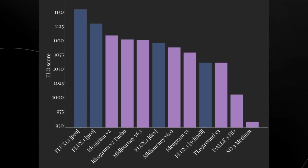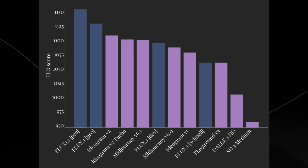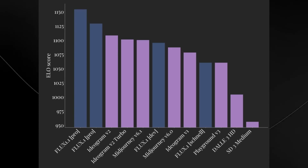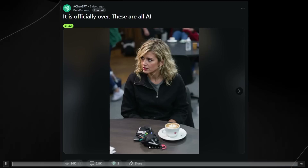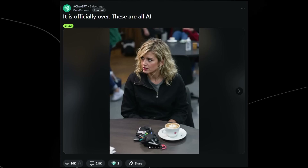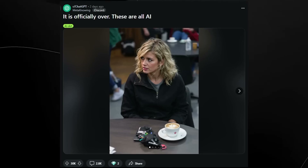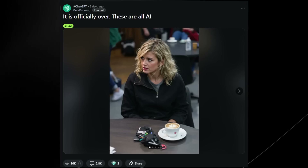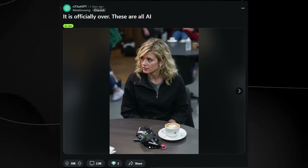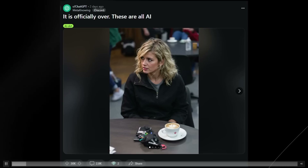One of the key things most people don't understand about this model is how those images actually look on a day-to-day basis. There was a Reddit post that went absolutely viral in the ChatGPT thread where users were basically saying it's over — these are all AI. I'm pretty sure that Flux's training dataset largely contained raw iPhone photos, which is why the images it generates can be so surreal and photorealistic with pretty much no way to tell they're AI generated.